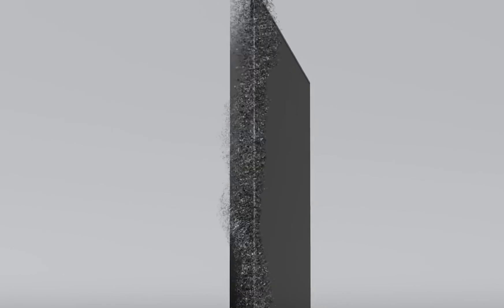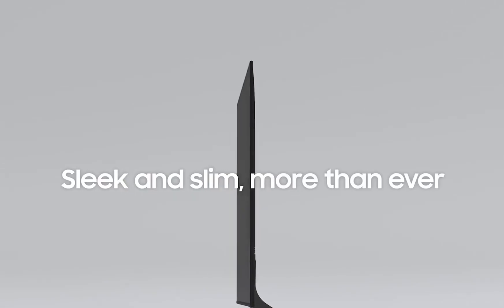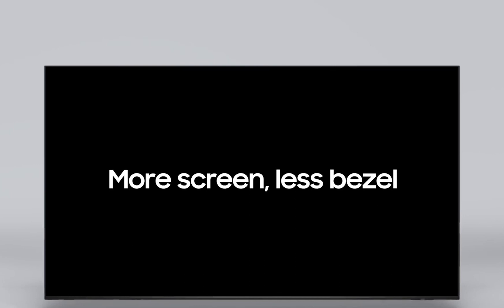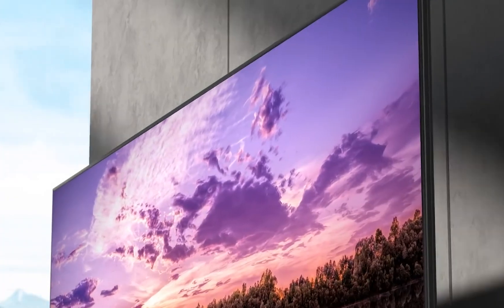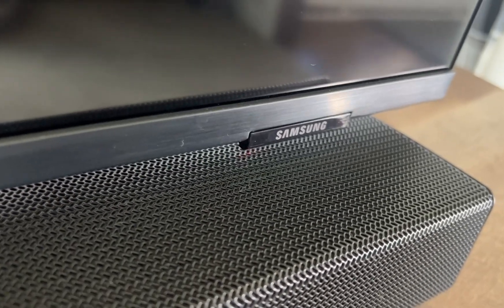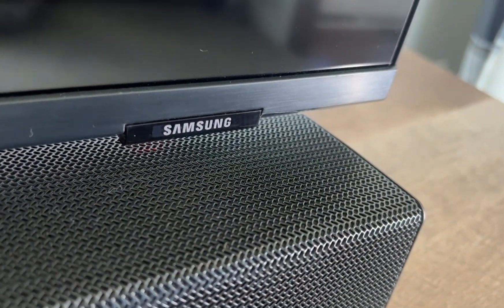The Samsung QN90B looks modern and almost identical to the previous year's QN90A series. Its bezels are thin, measuring about half a centimeter around the entire perimeter. When viewing darker content with a lot of black borders, they almost completely disappear. The Samsung logo and IR receiver are placed on a small ledge located on the lower right side of the TV.